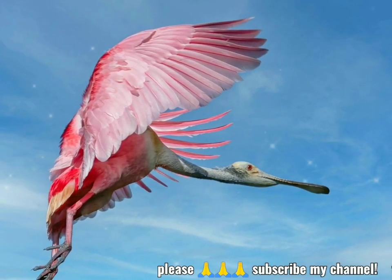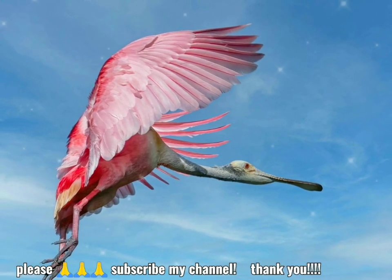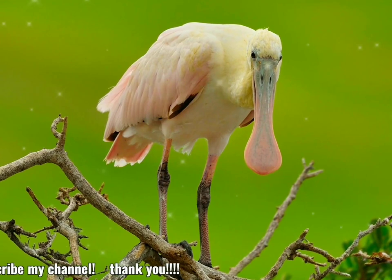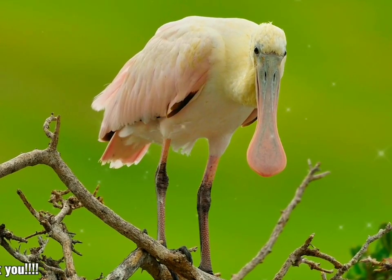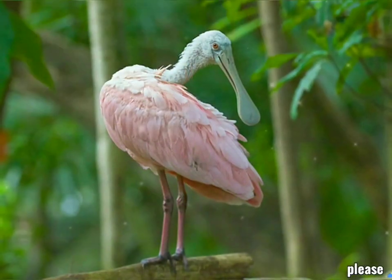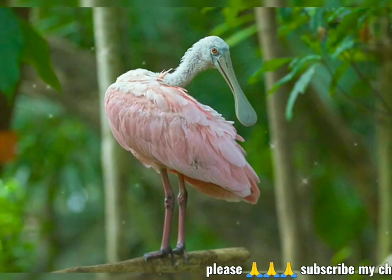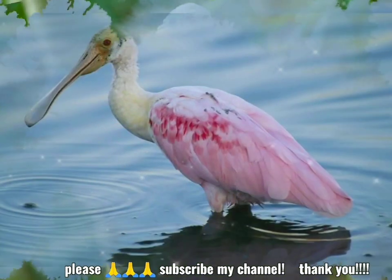Adults have a bare greenish head — golden buff when breeding — and a white neck, back, and breast, with a tuft of pink feathers in the center when breeding, and are otherwise a deep pink. The bill is gray. There is no significant sexual dimorphism. Like the American flamingo, their pink color is diet-derived, consisting of the carotenoid pigment canthoxanthin.